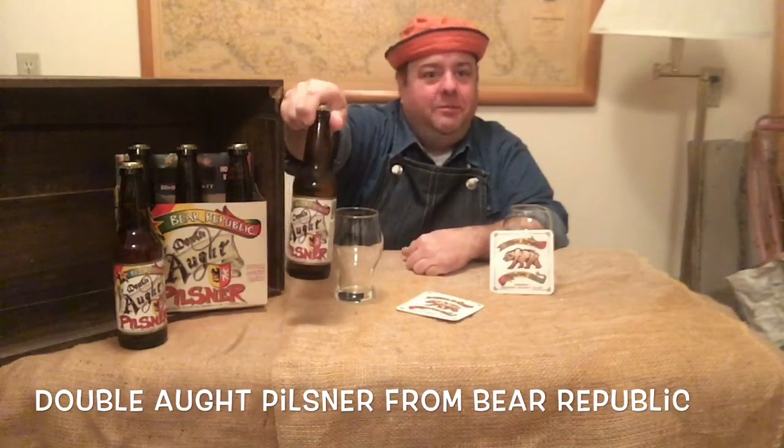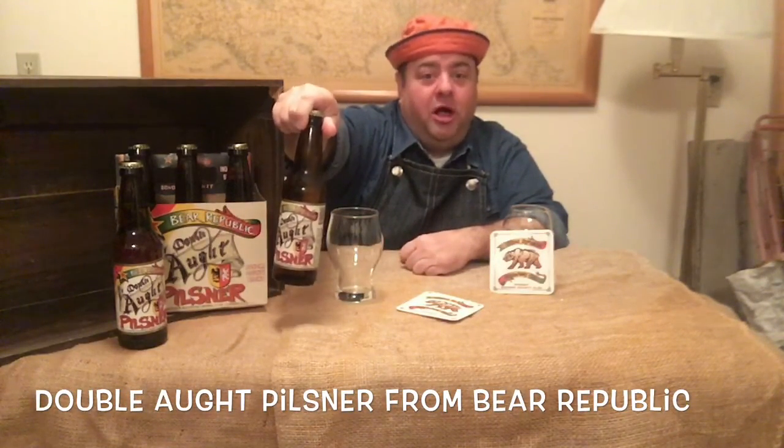Tonight we're doing something a little bit different. I've been doing a lot of hoppy beers — IPAs, double IPAs, fruited IPAs — and this time we're switching it up to lager. This one's coming to us tonight from Bear Republic. It's their Double Ott Pilsner.